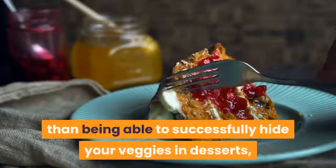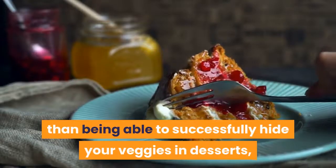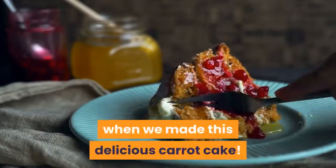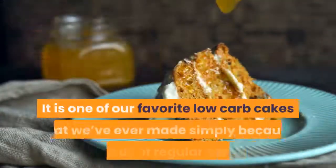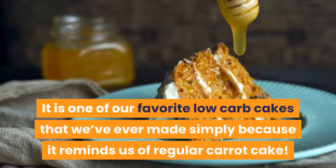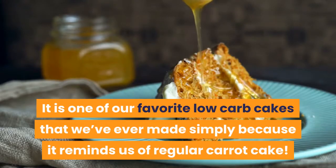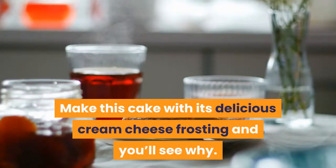There is nothing better than being able to successfully hide your veggies in desserts, which was definitely what we did when we made this delicious carrot cake. It is one of our favorite low-carb cakes that we've ever made simply because it reminds us of regular carrot cake. Make this cake with its delicious cream cheese frosting and you'll see why.